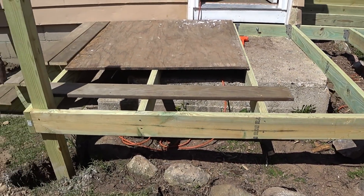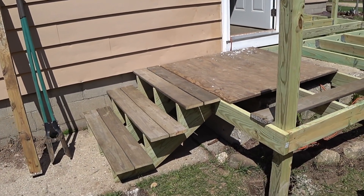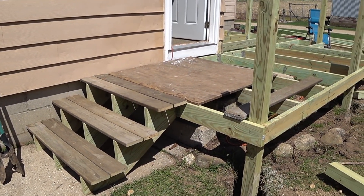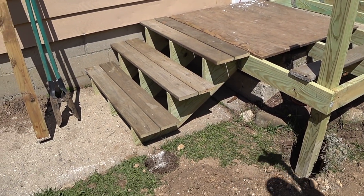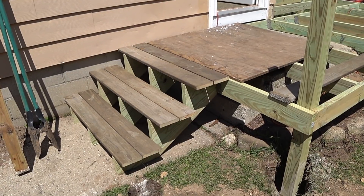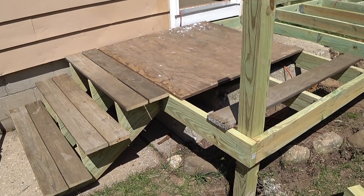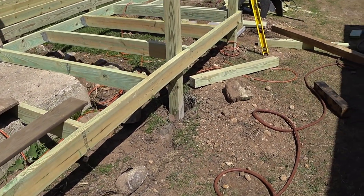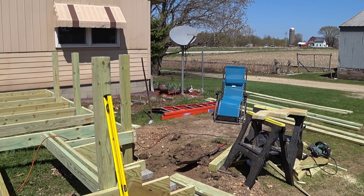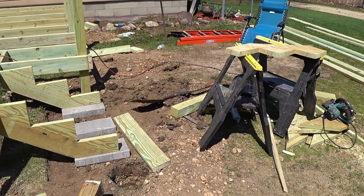I came out and got those steps built — got them all cut and laid into place and they're all good to go. There's going to be a pole right here on the end of the step and one at the top, with railing going around and coming down like a little handrail to help walking up the stairs. That still has to be done. My brother will be here after work tonight, so I'm just doing some putzing around and getting ready for him.